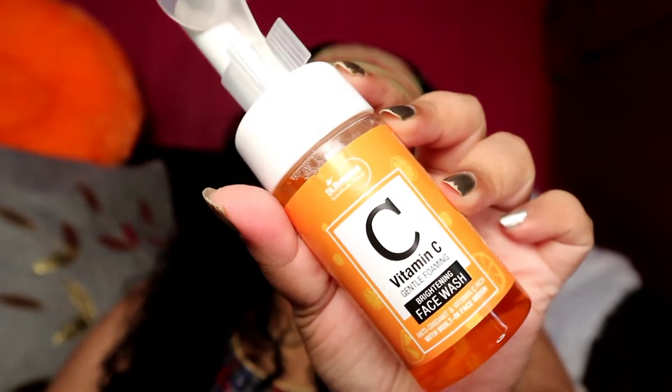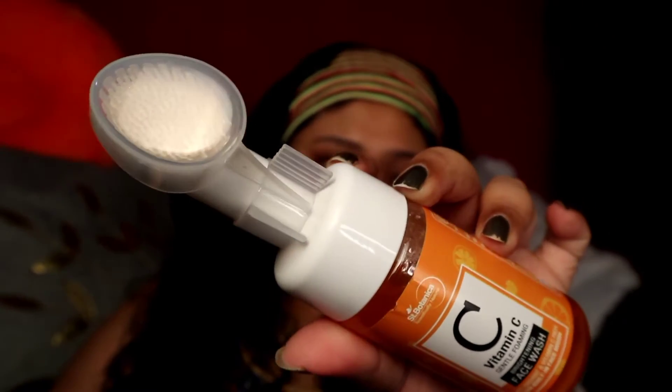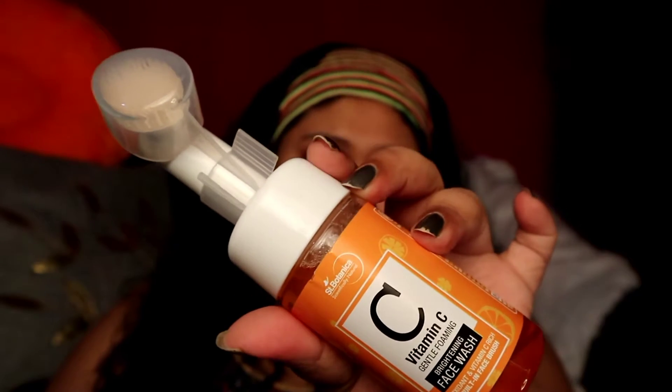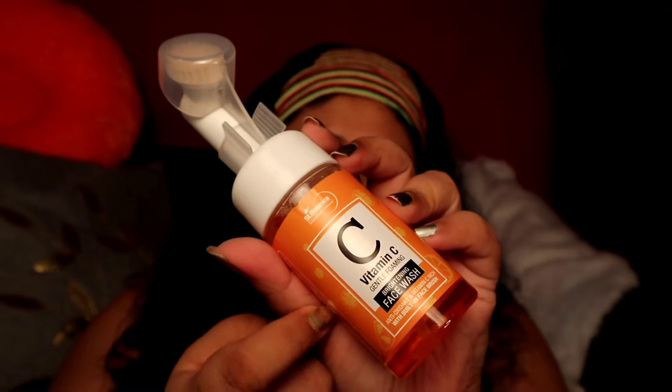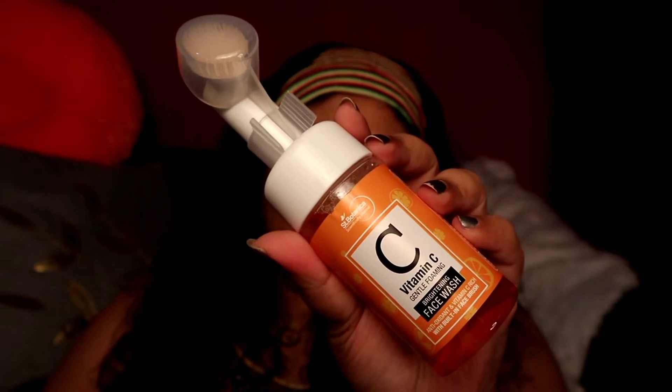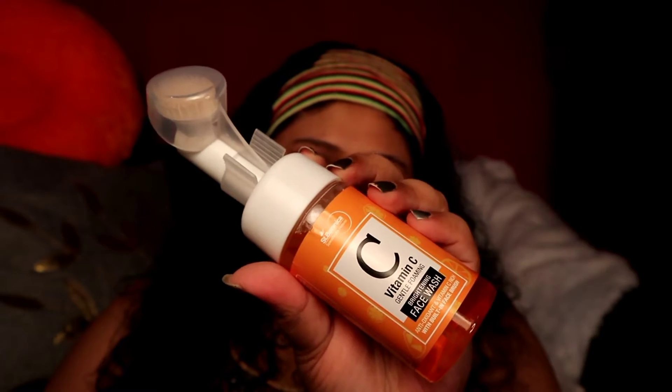To start off, during winters I'm using this Vitamin C Gentle Foaming Brightening Face Wash, antioxidant and vitamin C-rich with a built-in face brush — this is from Scent Botanica. I love vitamin C products, and this one has a brush that gently exfoliates while cleansing. I love the fragrance, and the vitamin C helps with brightening. During winters we tend to get really tanned from the winter sun, so that's why I'm incorporating vitamin C into my daily regime.